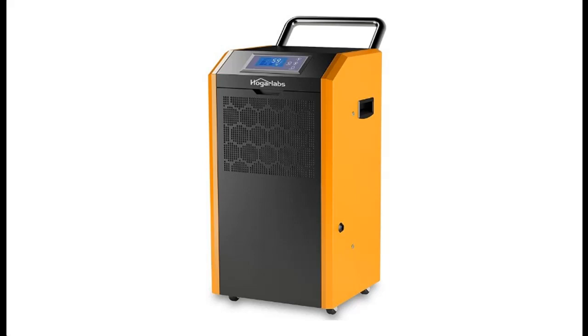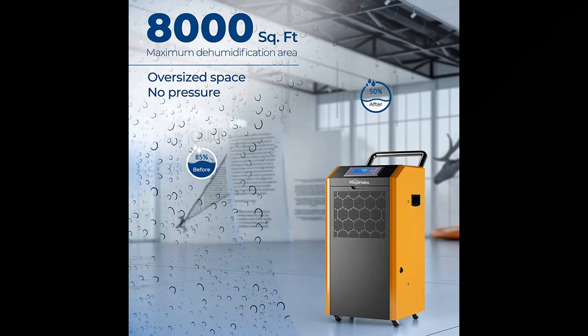Find or read reviews that people are talking about Hogar Labs commercial dehumidifier, up to 180 pints for 8,000 square feet large space. Dehumidifiers for basement with drain hose and 1.58 gallon water tank for basement, shop, crawl space, seller warehouse commercial.